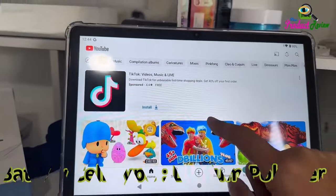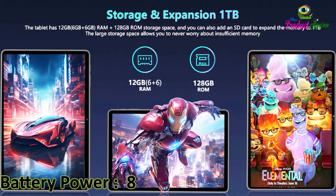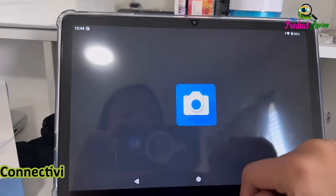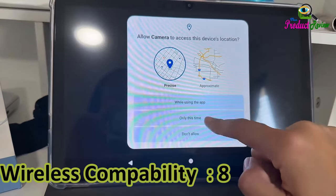Battery cell type: lithium polymer. Connectivity technology: Bluetooth, Wi-Fi, AUX. Wireless compatibility: 802.11ac.